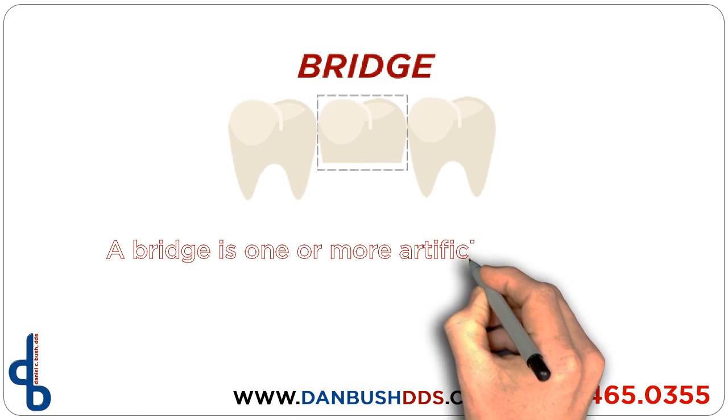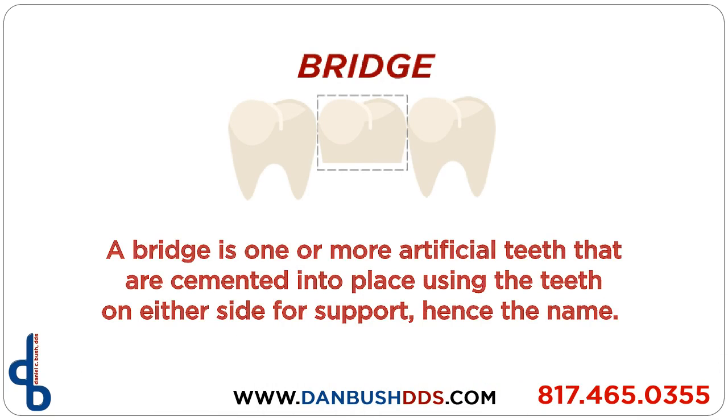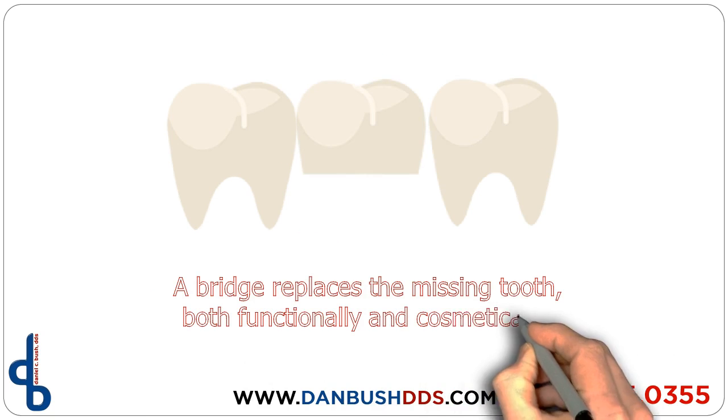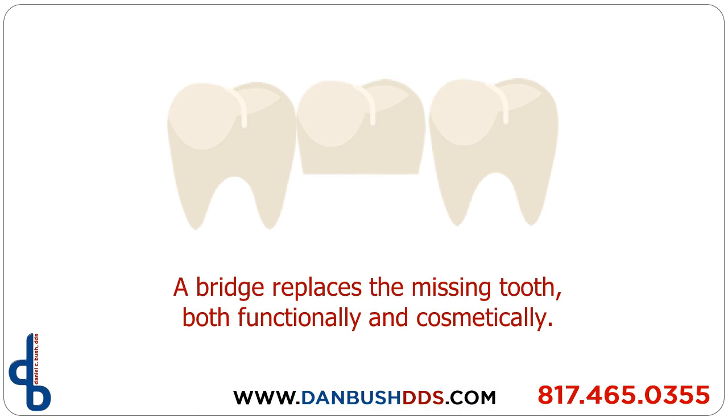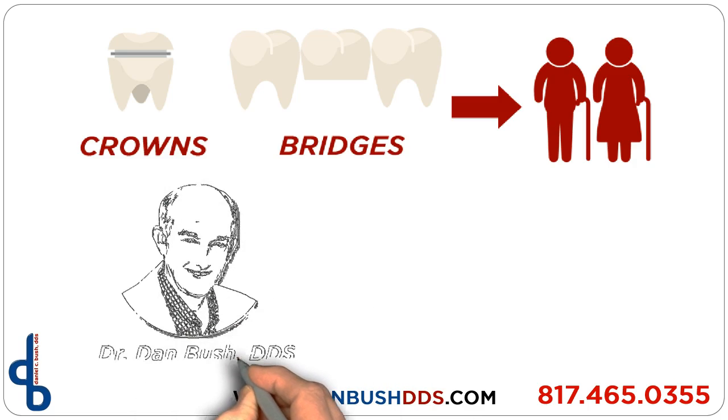A bridge is a good method to fill the space created by missing teeth. A bridge is one or more artificial teeth that are cemented into place using the teeth on either side for support — hence the name. This is an option for filling the space created by a missing tooth, replacing it both functionally and cosmetically.